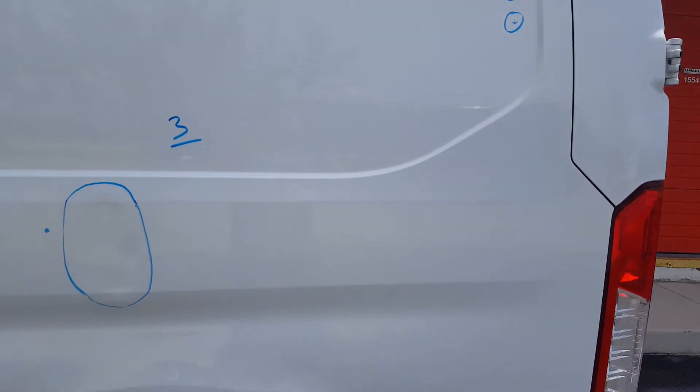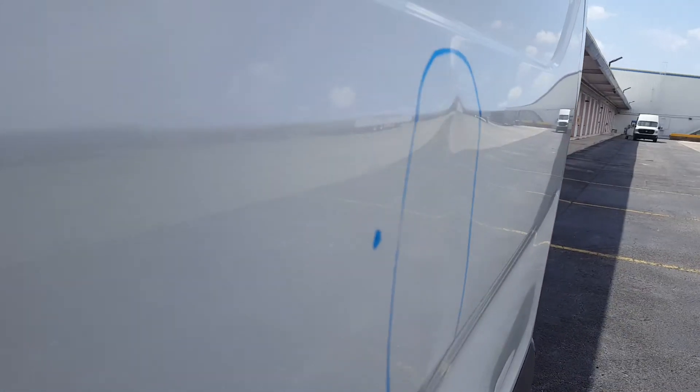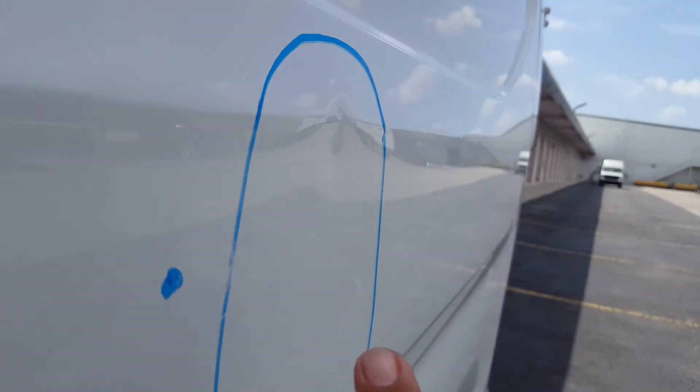Then there's a total of three dents here on the left quarter panel. I need to note this one — it may not yield a perfect finish. There's crowning here at the bottom, crowning here at the top, and there's also another dent within the dent.